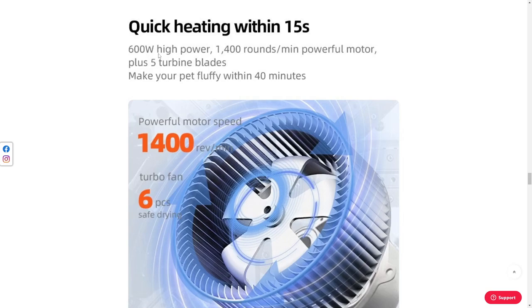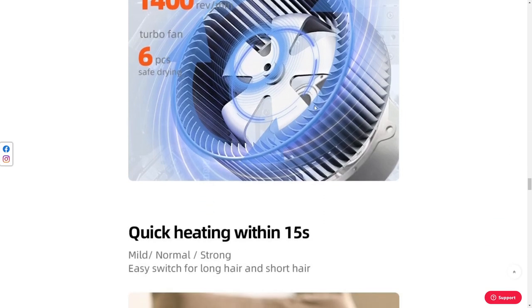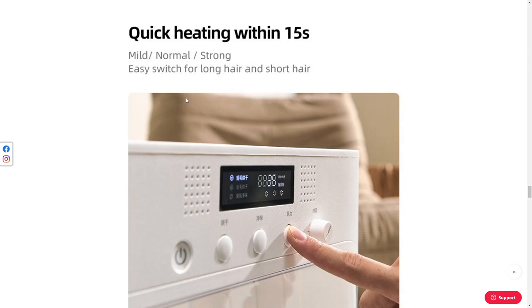Quick heating within 15 seconds. 600 watt high power motor, 1400 RPM, plus five turbine blades. 'Make your pet fluffy within 40 minutes.' Damn, your cat is going to sit there for 40 minutes — your cat's going to be mad as anything and try to break out or get out. No way. Honestly, you should just use a bloody hairdryer — carry your cat on your lap and use a hairdryer. This is just ridiculous.